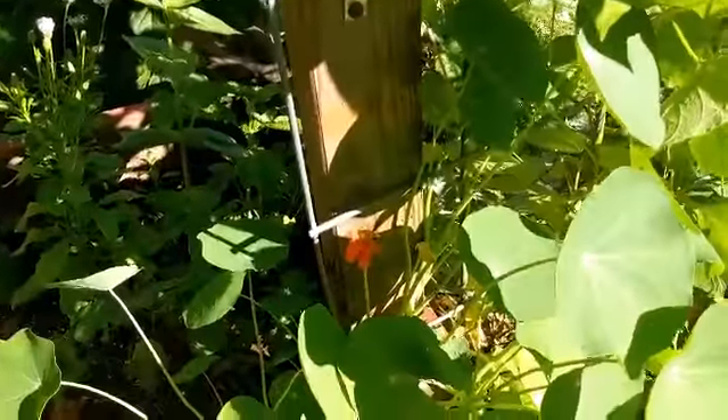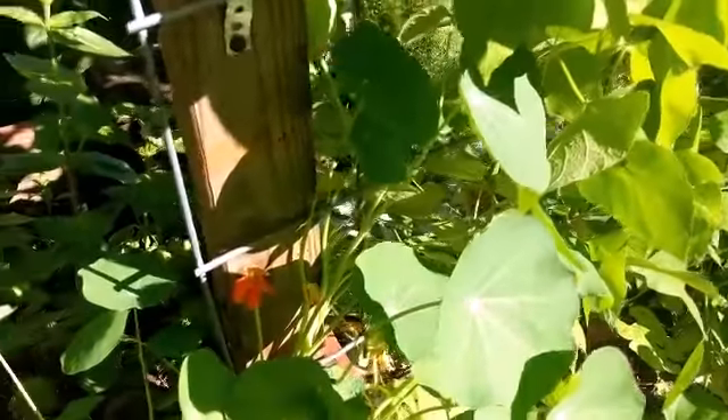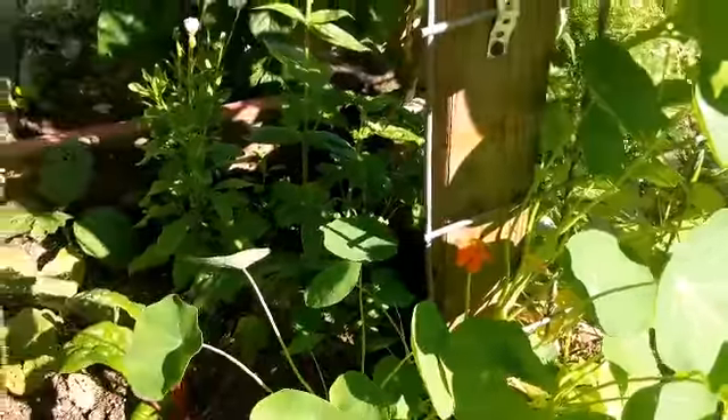My nasturtium is starting to bloom more. I've not tried those flowers and I'm not really sure if I really want to — it just seems weird to me to eat a flower. But what do they taste like? Does anybody know? Was it worth it for me to try them? Let me know down below what you guys think — should I try a nasturtium flower when it blooms?